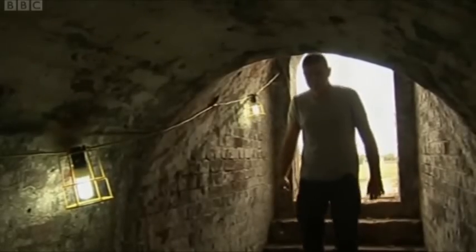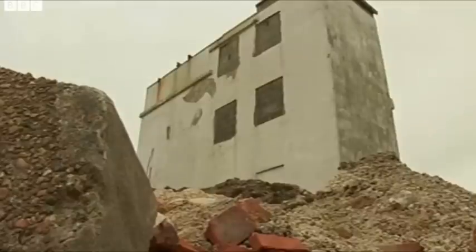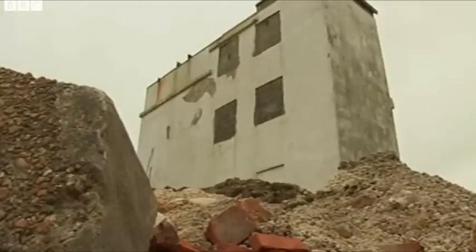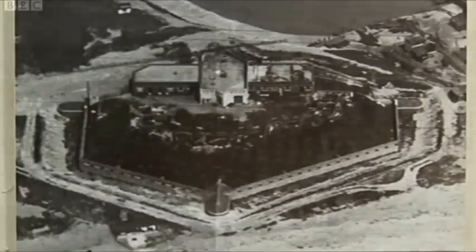English Heritage and Shoreham Port have helped pay for the latest work. Aida District Council is also contributing to the cost of pulling down the disused Coast Guard tower on the site. An exhibition about the fort's history has opened at the Marlapins Museum in Shoreham.